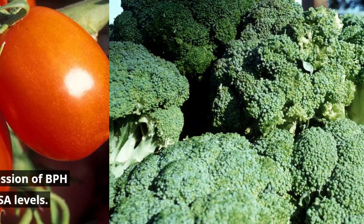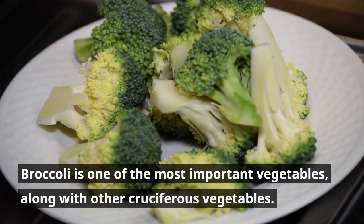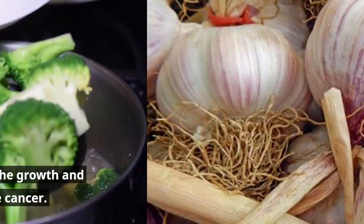Number 6: Broccoli. Other vegetables are also beneficial in reducing the risk of prostate enlargement. Broccoli is one of the most important, along with other cruciferous vegetables. According to a study published in the Journal of Cancer Research, a combination of tomatoes and broccoli is known to reduce the growth and increase the apoptosis of prostate cancer cells.